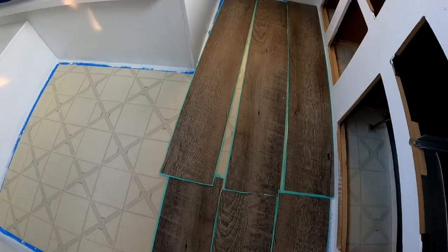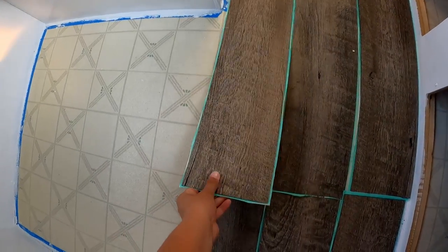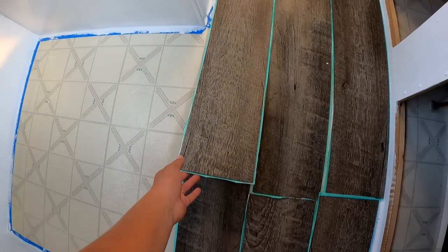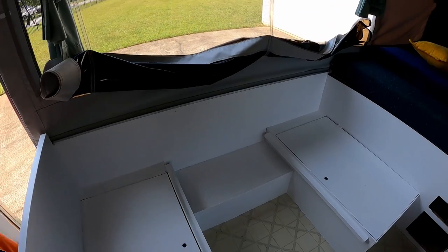We also got this peel-and-stick flooring — it's called Driftwood. I think it was a box of 40 planks and we paid about 60 bucks. We are done with coat number three.